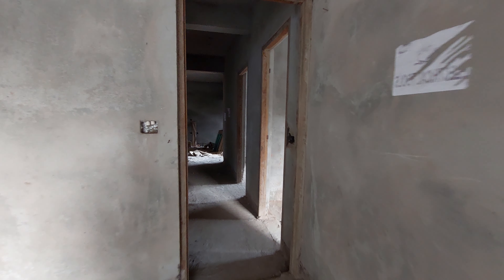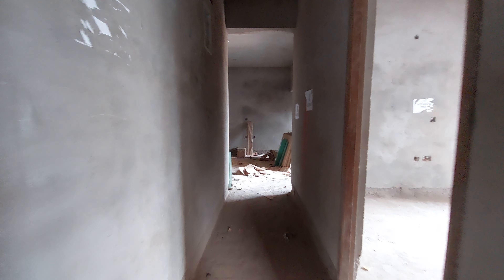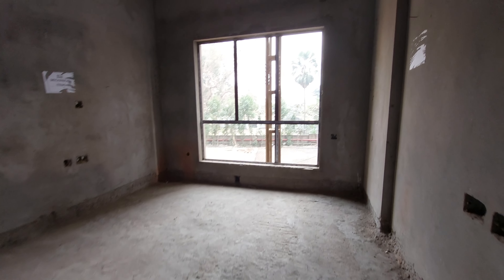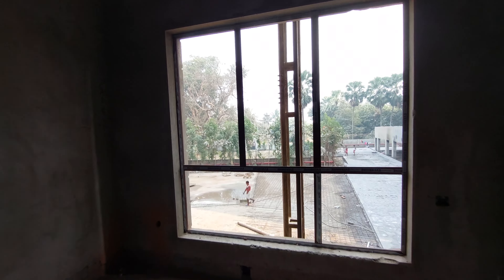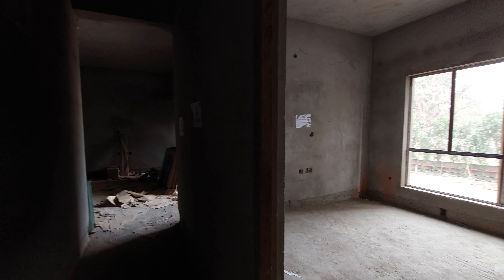Now let's move to the lobby space — this is the lobby with 100 square feet carpet area. And this is the third bedroom with approximately 140 square feet carpet area, with a magnificent view.